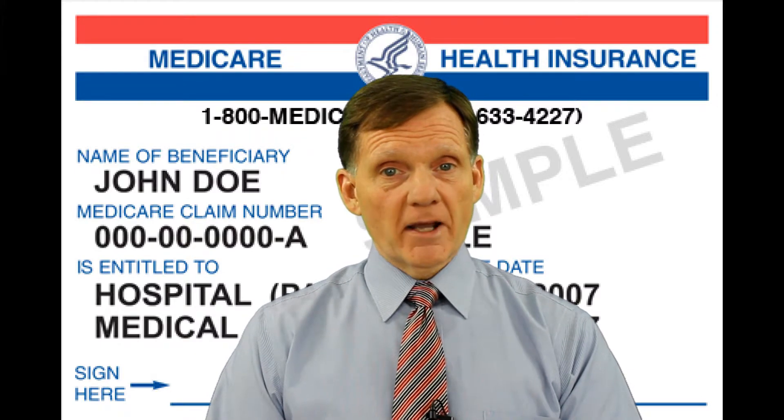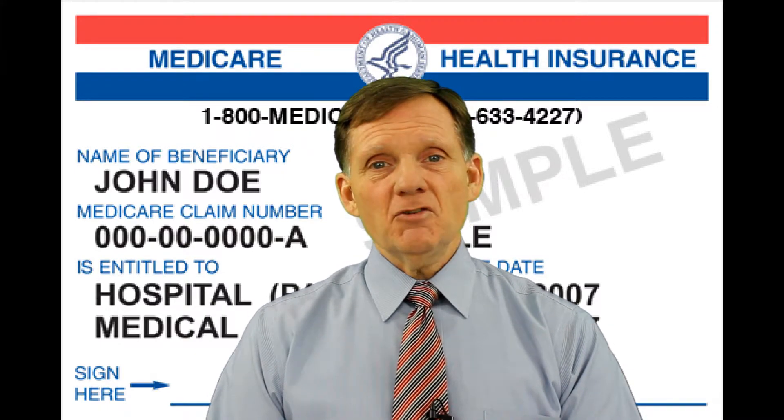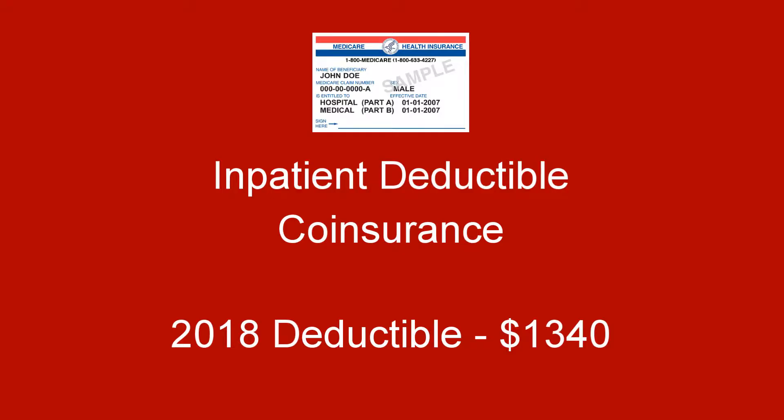Generally, there's no cost for Medicare Part A, but it doesn't mean you can incur no costs. There is an inpatient deductible as well as coinsurance.